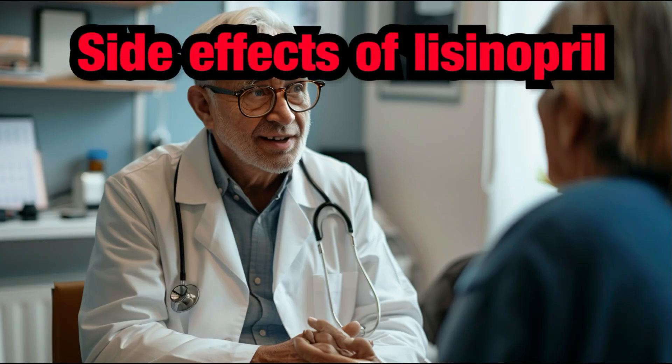Lisinopril is one of the most prescribed medications for hypertension, high blood pressure. It is also commonly used in the therapy of kidney disease and heart failure. Here are some common side effects and important information to keep in mind.